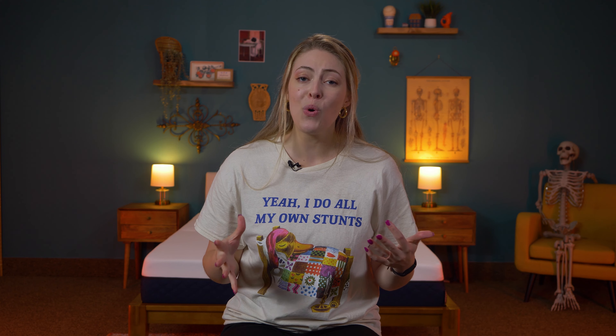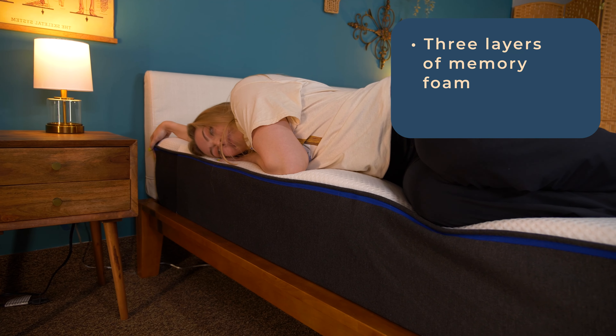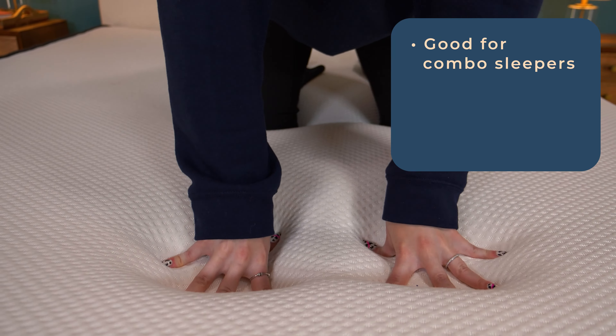You need a new mattress to get better support for your back, but you also need pressure relief — so it's not a pain in the back. Nectar's got the best value aspect down pat. This mattress is made from three layers of memory foam, with the top layers working to mold to your body shape but keep the lower back from slumping out of alignment. The foam bounces back into shape quickly, which is handy for combo sleepers.